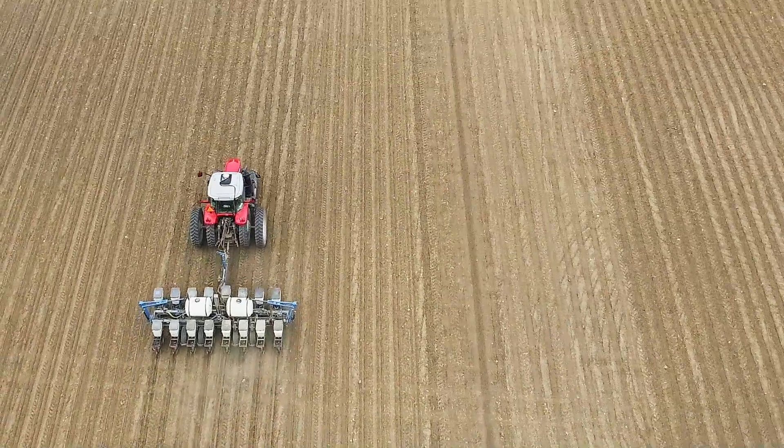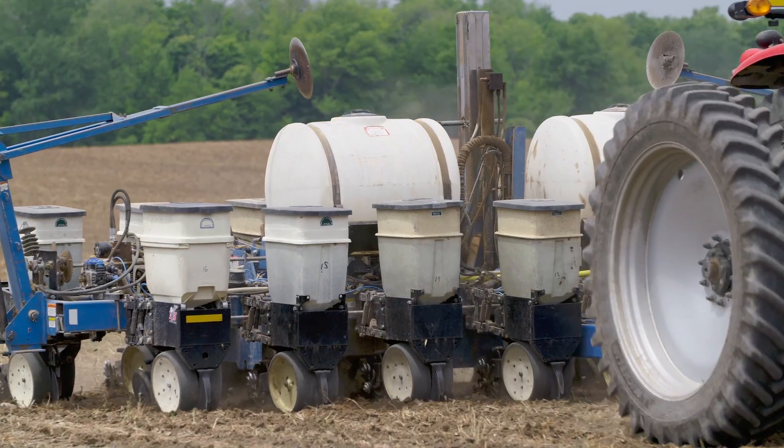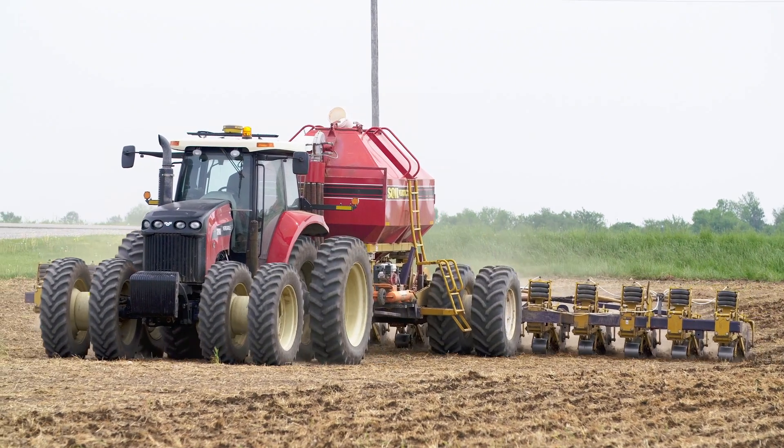In this field, what we've done here is gone in with our strip-till machine and put down that 10-inch strip with fertilizer in it and worked it in. We have the lines pre-established so that when Dad comes in with a planter, he can set the Topcon machine using the TopNet network and put it right on the rows where I put that fertilizer.